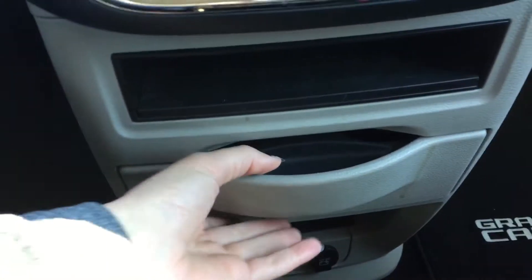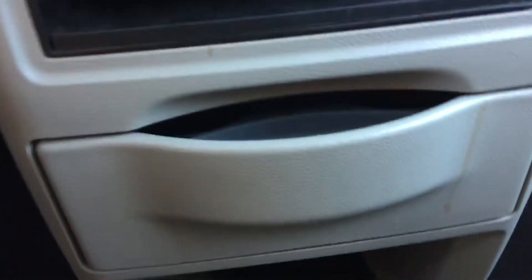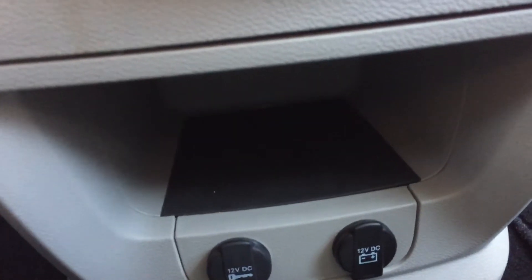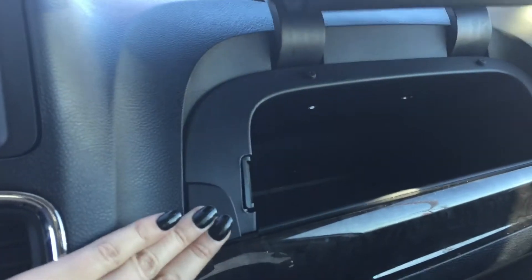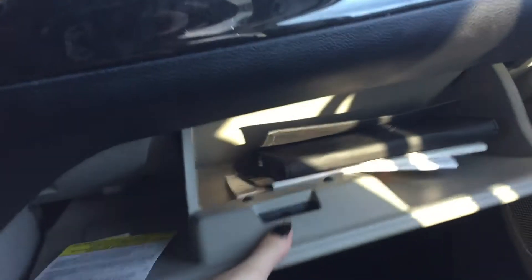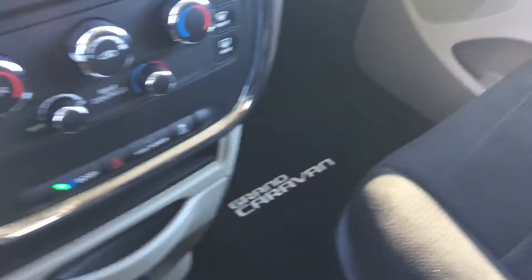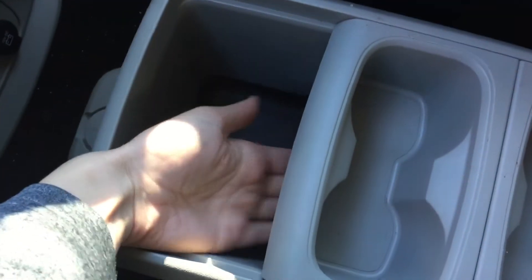Making our way down, we've got a hidden cup holder that stows away nicely along with a little storage area. Down below there's another storage bin and two 12-volt chargers. We've also got a nice storage bin up here that closes so everything stays nice and secure, plus a locked glove box with the owner's manual. In the center console we've got four cup holders and a nice large storage bin.